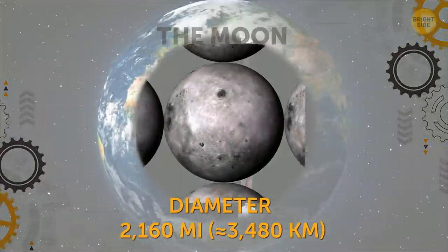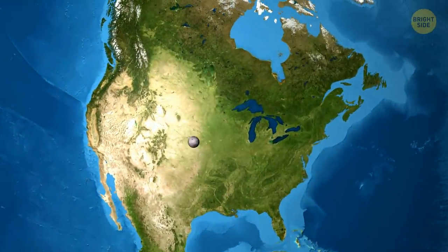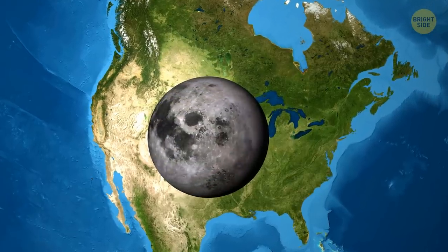The Moon. If our planet was hollow, about 50 moons would fit inside. In diameter, the Earth's natural satellite is smaller than the USA.